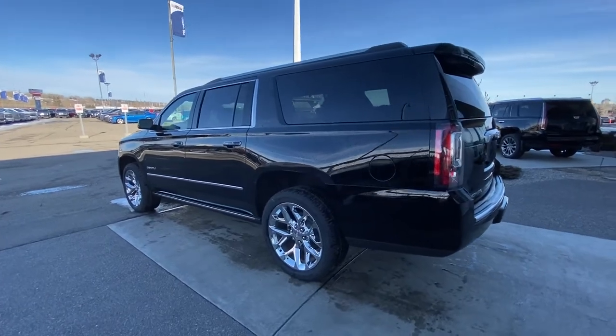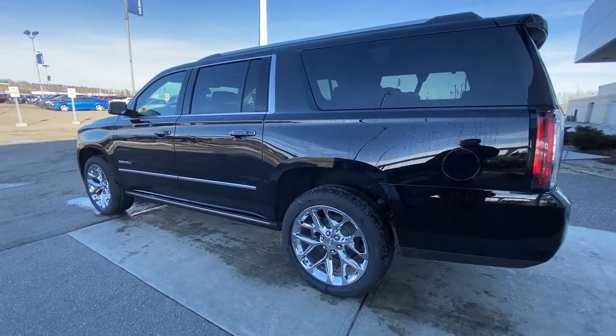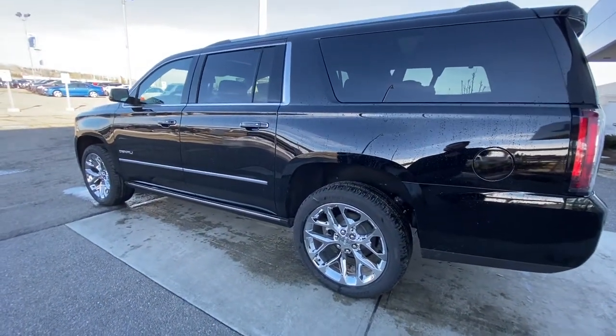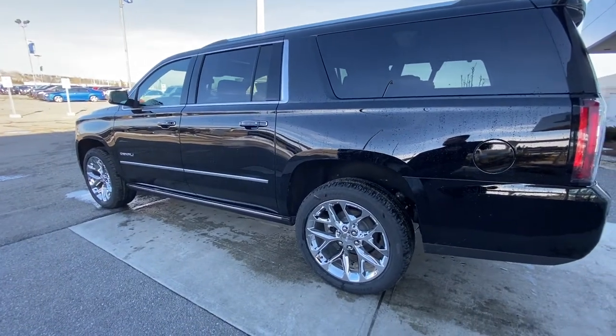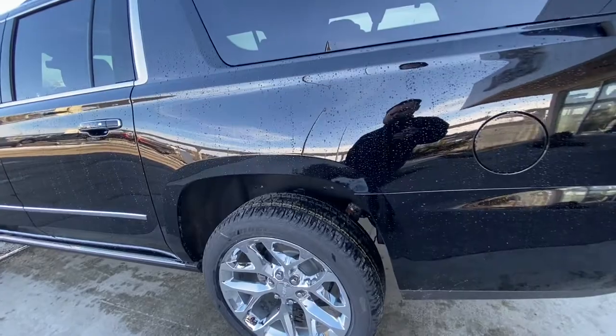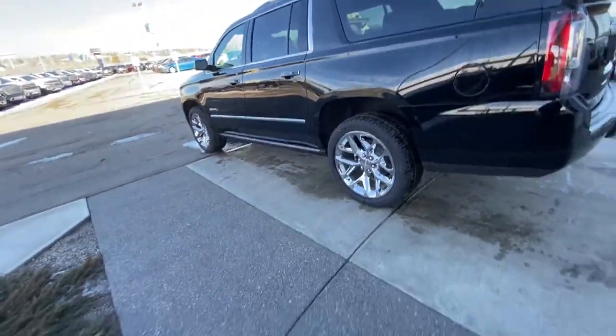Moving on to the exterior of the XL Yukon, we do have the 22-inch wheel and tire package with beautiful chrome-spoke wheels and Bridgestone Dueler HL all-season tires. Automatic running boards come out when you open the door. Keyless entry and remote start are included, as well as airbag suspension, so you can pump it up a little bit when you are towing with your vehicle.